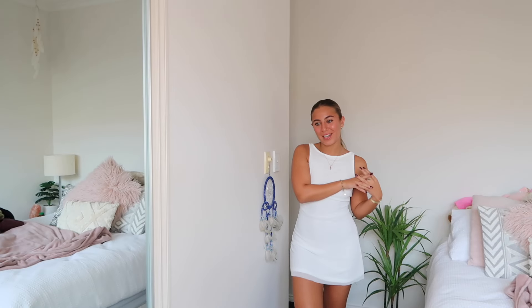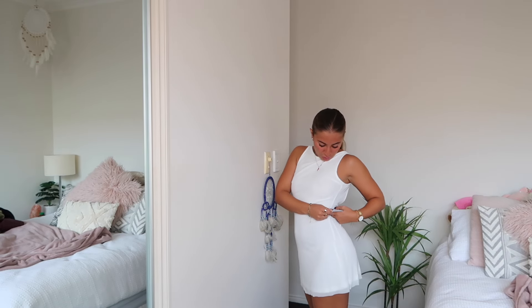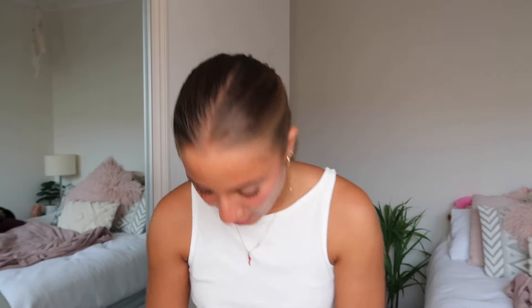I know this dress isn't super wintry but you always need a little mini dress on hand for a girls' night out. This is the Luke Here sleeveless mini dress in a size six. It's a high-neck open-back style with a little tie, and it has lining underneath with a mesh layer on top. It is a little bit see-through so you'll want to choose your underwear carefully. I'm obsessed with this dress and can't wait to wear it out.